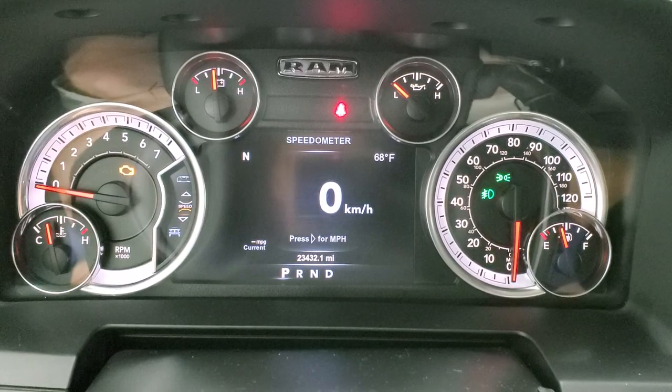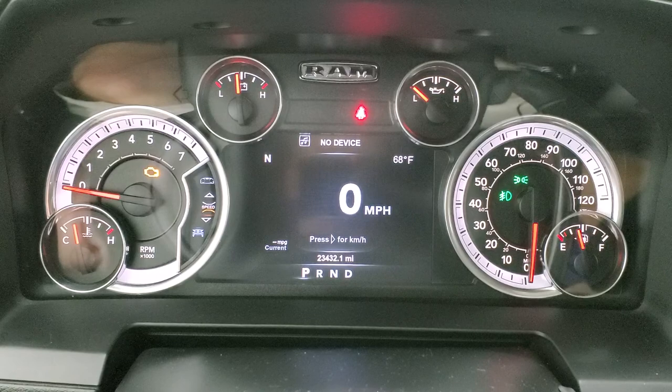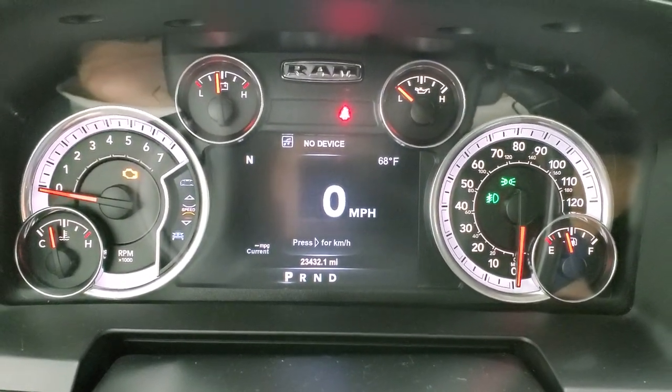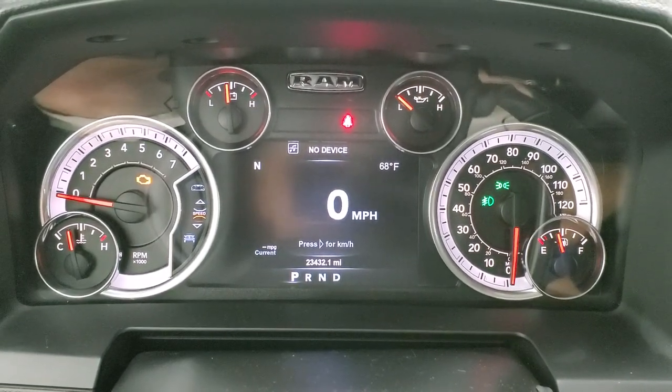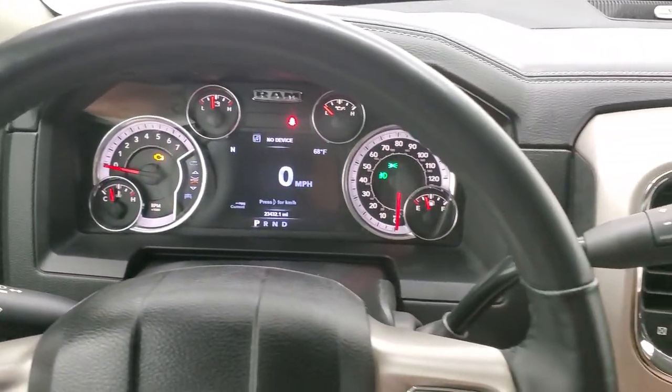We'll turn the ignition on so you can check out the miles and then the radio. This truck has 23,432 miles. You do get a digital speedometer which you can switch to miles per hour. Compass and outside temperature display. The instrument cluster is very nice and clean — once again, 23,432 miles on this truck. It comes with the heated leather-wrapped steering wheel.